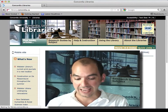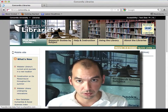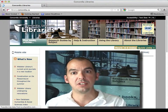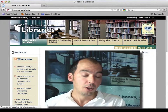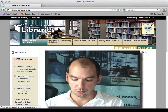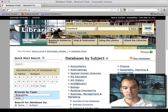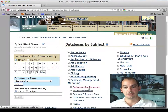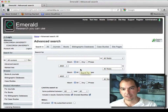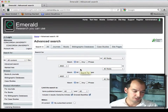Emerald focuses primarily on scholarly peer-reviewed content, so if you're doing a research project or working on your master's thesis or PhD thesis, that may be the database you use. You would go to the library website, then to the databases for business and management article databases, and Emerald is right there. You can select articles, have a basket, send them to yourself, and all that kind of good stuff.